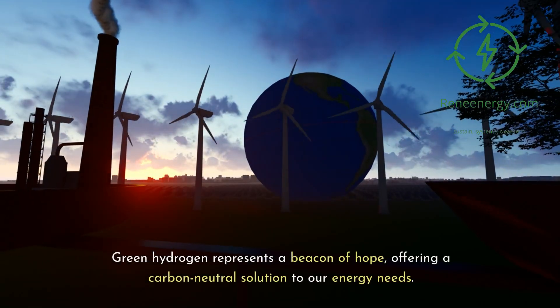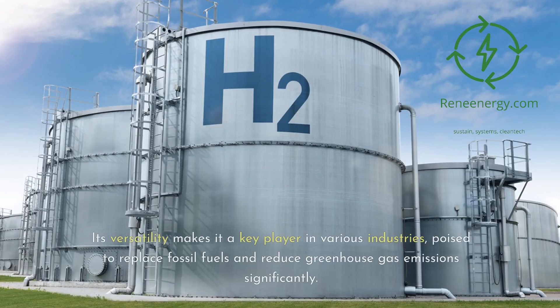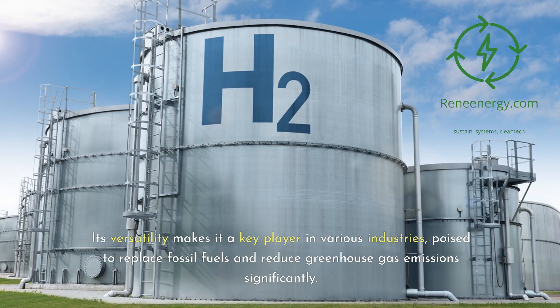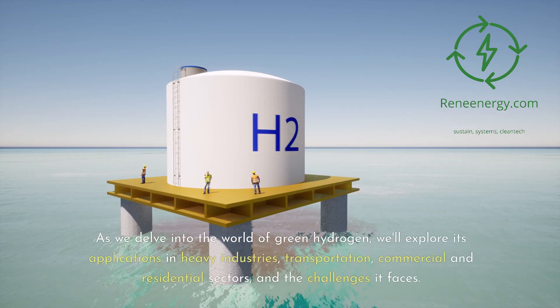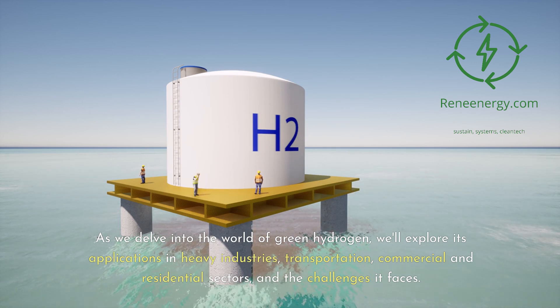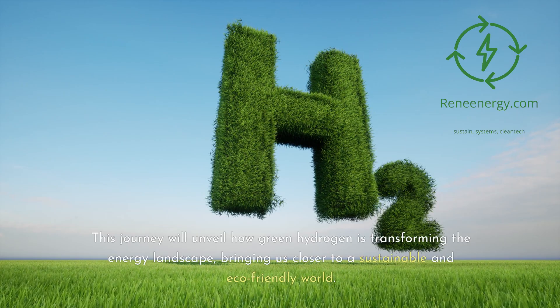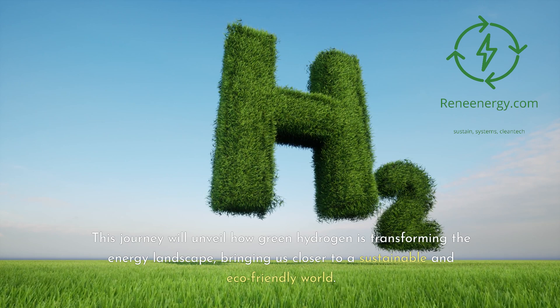Green hydrogen represents a beacon of hope, offering a carbon-neutral solution to our energy needs. Its versatility makes it a key player in various industries, poised to replace fossil fuels and reduce greenhouse gas emissions significantly. As we delve into the world of green hydrogen, we'll explore its applications in heavy industries, transportation, commercial and residential sectors, and the challenges it faces. This journey will unveil how green hydrogen is transforming the energy landscape, bringing us closer to a sustainable and eco-friendly world.